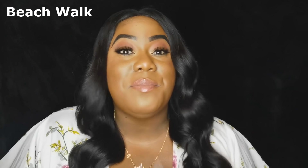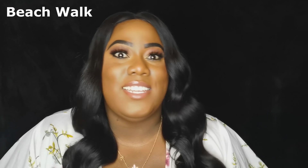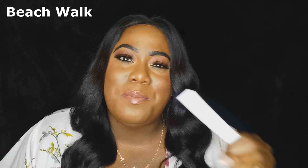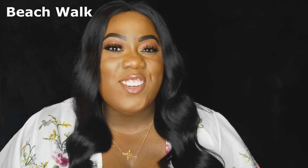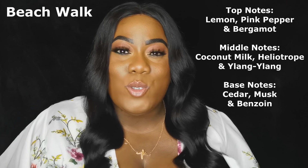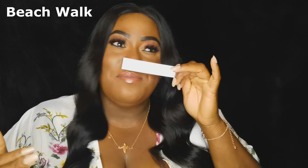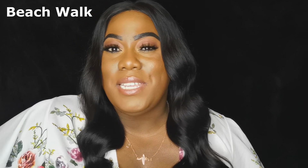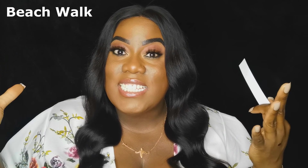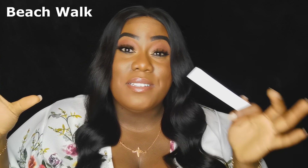Next is Beach Walk — this smells like a very expensive sunscreen. It's creamy, musky, and salty, and it's warm. It brings me back to my holiday in Spain, lying with friends on the beach applying sunscreen. It's a musky, creamy, coconutty type of fragrance with a tinge of powdery notes. Sniffing this, all I get is golden sands, a beach nearby, ladies in sundresses, bikinis, and massive sun hats. It's a nice summery vibe — I love Beach Walk.